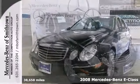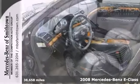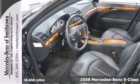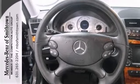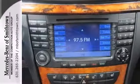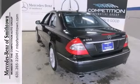Here's a nice 2008 Mercedes-Benz E350. This is a certified vehicle. It has all wheel drive and a CD changer. Add to that climate control, burl walnut trim, and a power moon roof, and you have an attractive Mercedes-Benz looking for a new home.